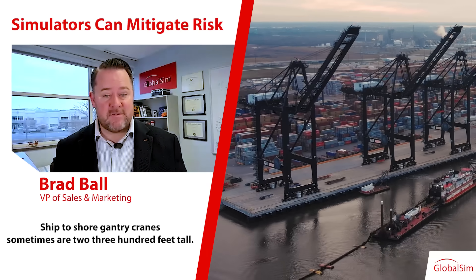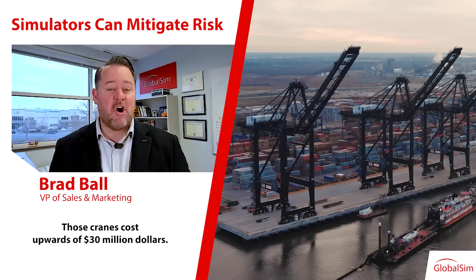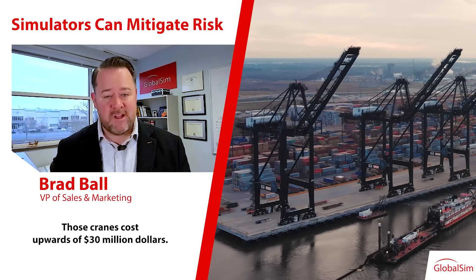Ship-to-shore gantry cranes — sometimes they're 200 to 300 feet tall. Those cranes cost upwards of $30 million.